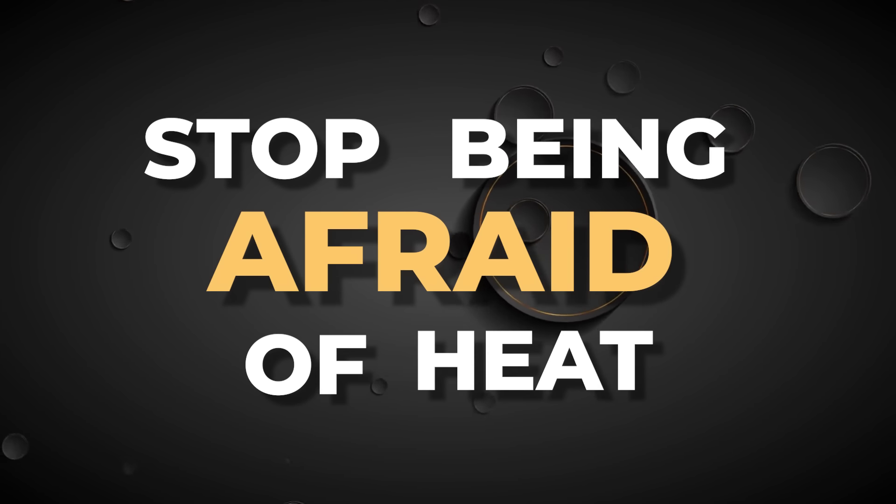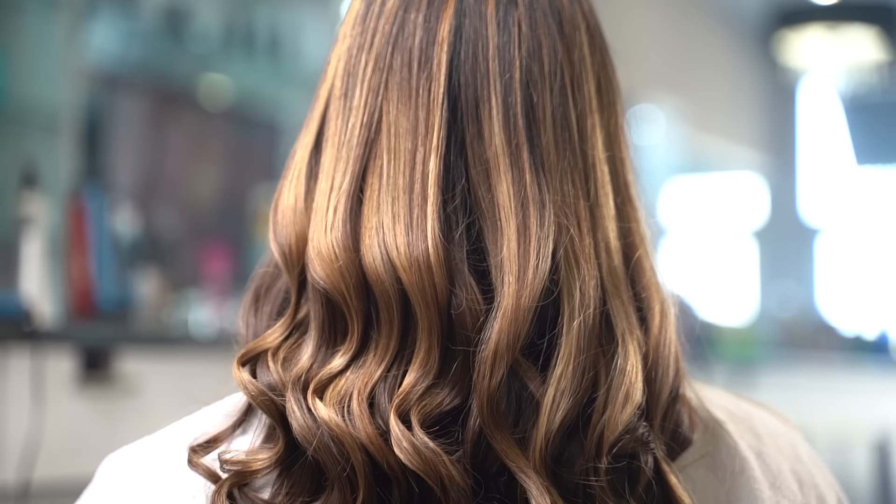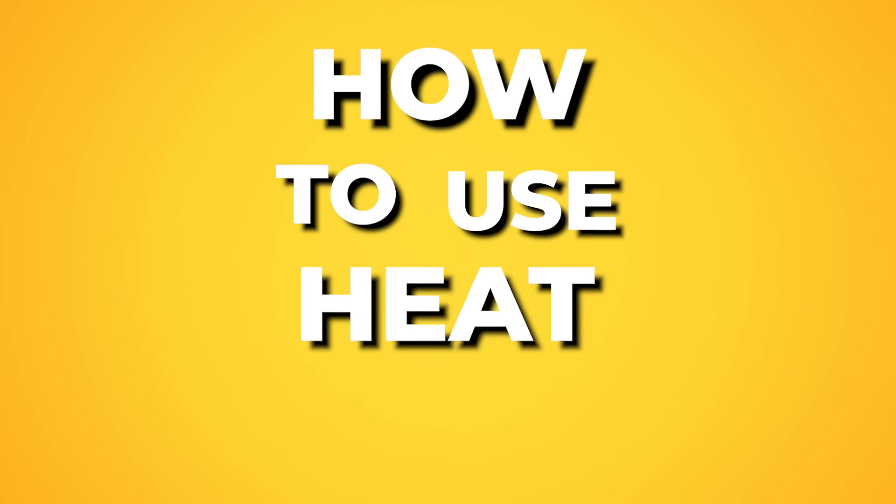Stop being afraid of heat. In my salon, we use heat on every single client — that's usually what happens when you go to a salon. And guess what? Your hair never looks better. So many people say they need to take a break from heat because they heard it's bad. And yes, if you're one of those daily flat ironers, you do need a break. But everyone else, no — you just need to learn how to use heat correctly.